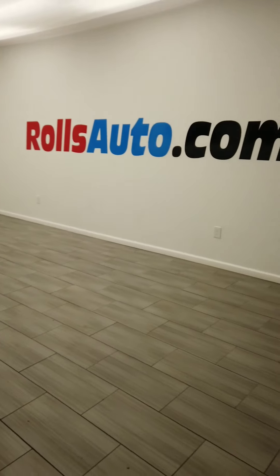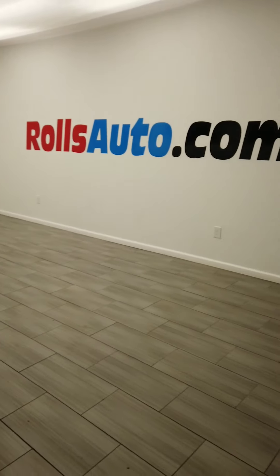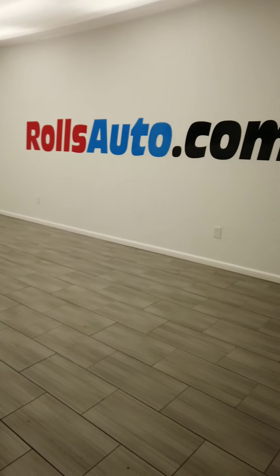Thanks for watching the video, guys. I hope you enjoyed it. Like I said, you can see the entire car online at rollsauto.com or stop in at 6547 Frankfort Avenue. Hope you enjoyed the video.